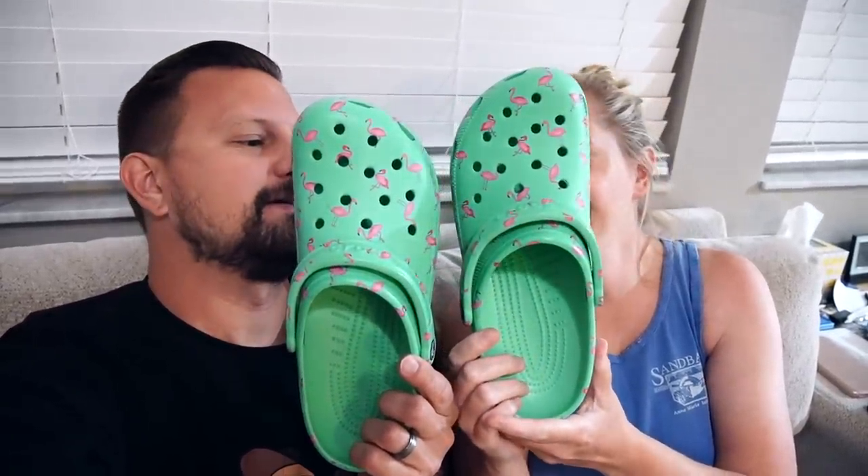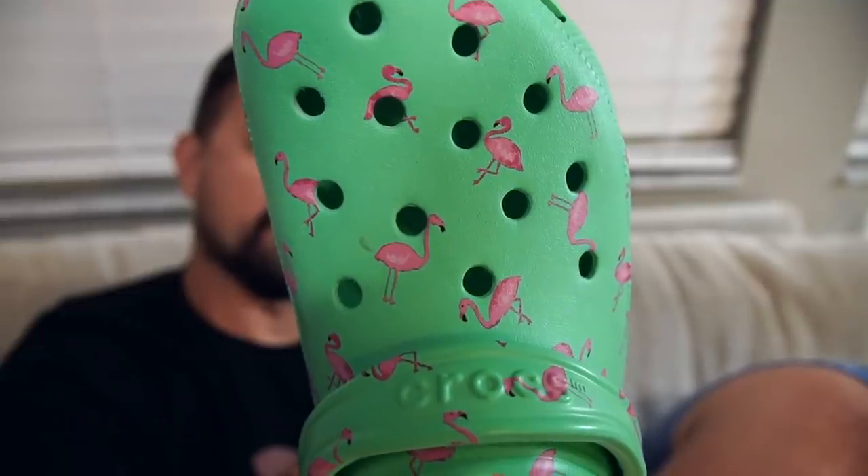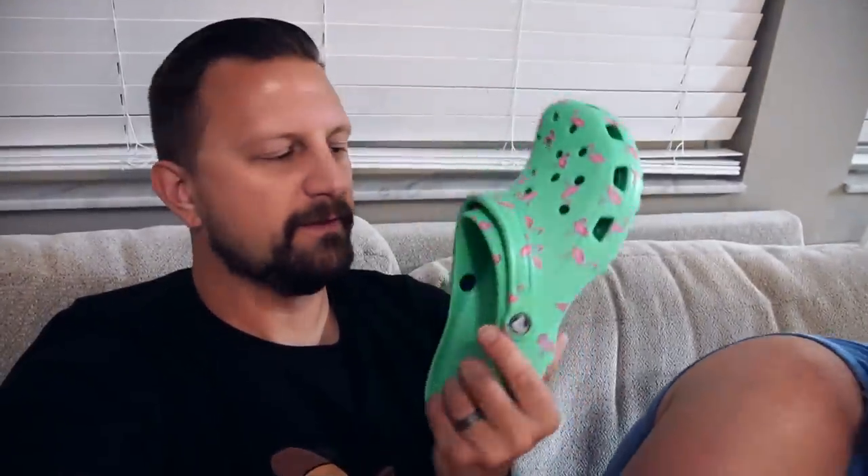So we went to the Crocs store and I bought my very first pair of Crocs. I got these — they're almost like a neon green, like seafoam green or mint, and they've got little flamingos on them. These are my Florida shoes. I like them a lot. They're really comfortable — I was very surprised. It is very confusing as far as sizing goes, so you have to try on Crocs if you're buying them. I wear a size 11 in tennis shoes but I wear a size 10 in Crocs. They're very wide, very oversized in general — but they're comfortable.